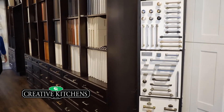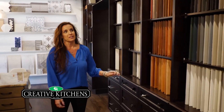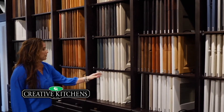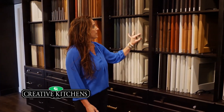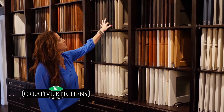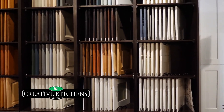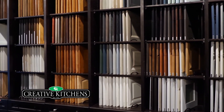So this is our selection center. We have all our cabinet lines and their doors right here for you to look at — we can pull them out. We look for colors, wood species, and styles, and play around when we're making all of our selections so we can easily find what we're looking for. We have hardware on the bottom; every single piece is different and each section is in its own finish, but it gives you an idea of what that's going to look like in your kitchen.